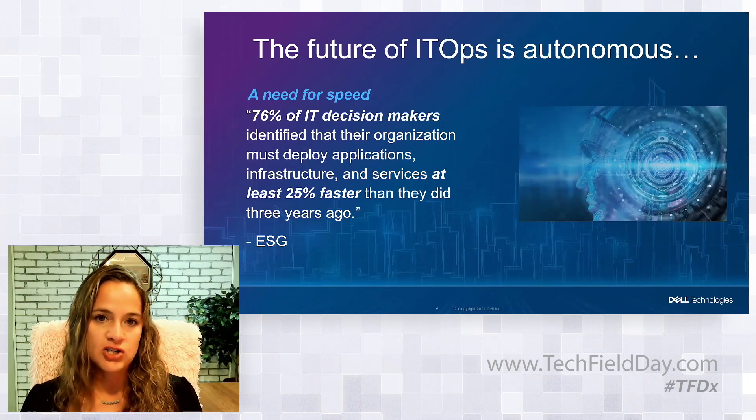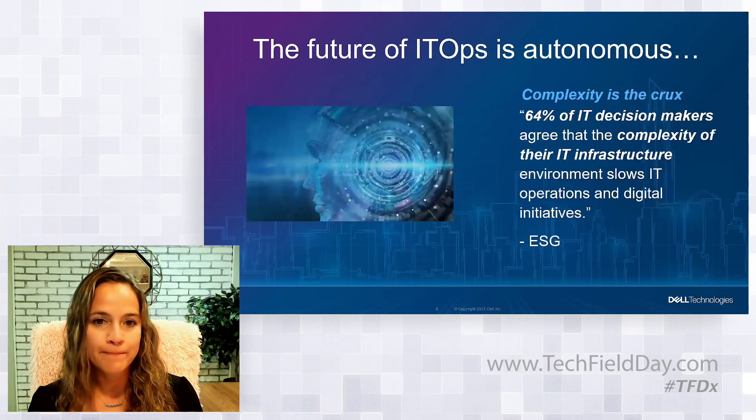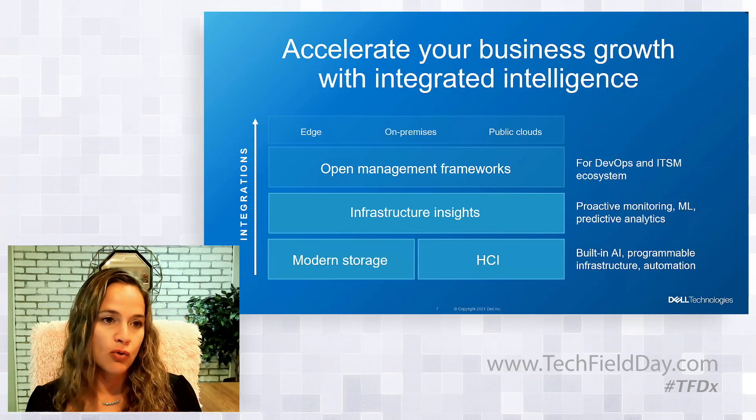When we think about the forces changing the way IT operates, there are a lot of them out there, and now more than ever there's a need for speed. ESG did a study, and 76% of IT decision makers are identifying that they have to deploy applications, infrastructure, and services at least 25% faster than they did three years ago. But at the same time, complexity is slowing them down — 64% of IT decision makers agreed that the complexity of their infrastructure environment is slowing down IT operations and digital initiatives.